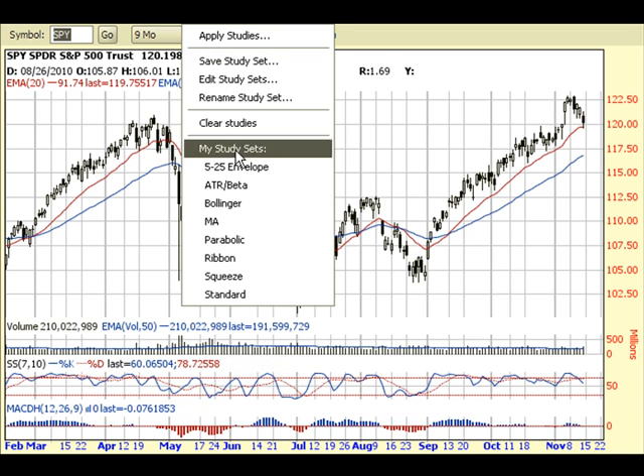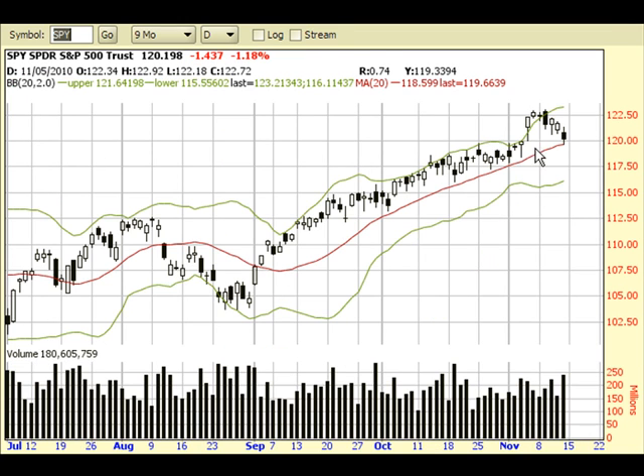I mentioned last week that the market produced a pretty significant sign by closing outside — or at least way outside — the Bollinger Bands. That's a pretty extreme move; it hardly ever does that, and when it does, it tells you that some kind of pullback or consolidation was about to happen, which it did this week.